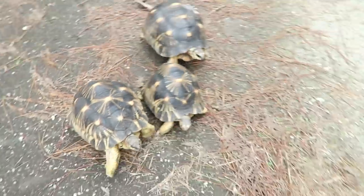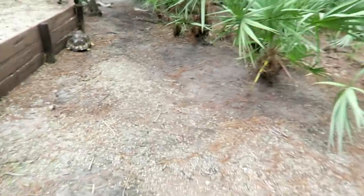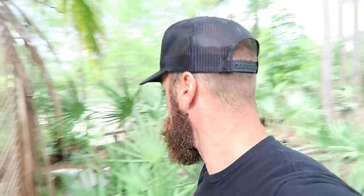At last count I believe there's seven — wait, there's the eighth right there, so there are eight tortoises. I originally had ten and unfortunately two passed away, so now we have eight. Shall we do it? Let's go!